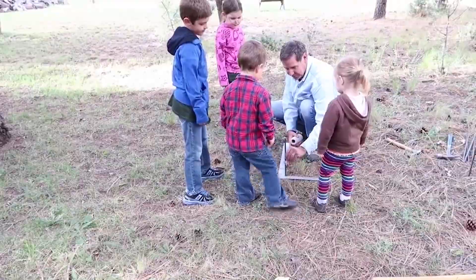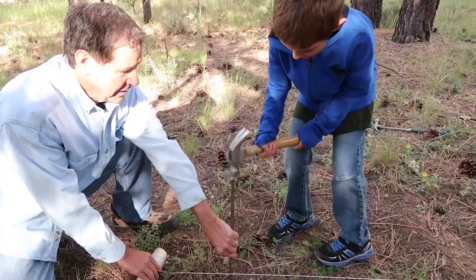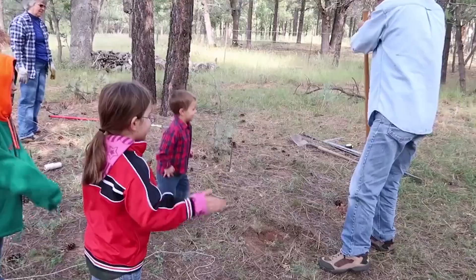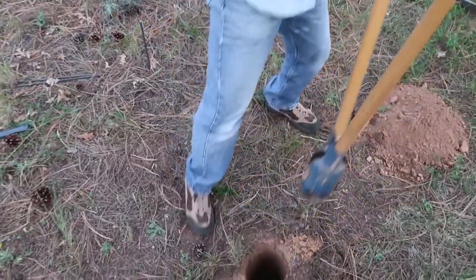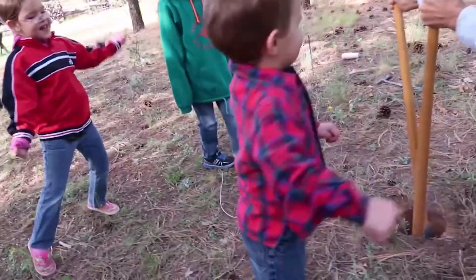Caleb, you hold this. Just keep your eye on the red dot. Okay. Do it. You can do it. Go, Papa! Go, Papa! You can do it! Go, Papa!